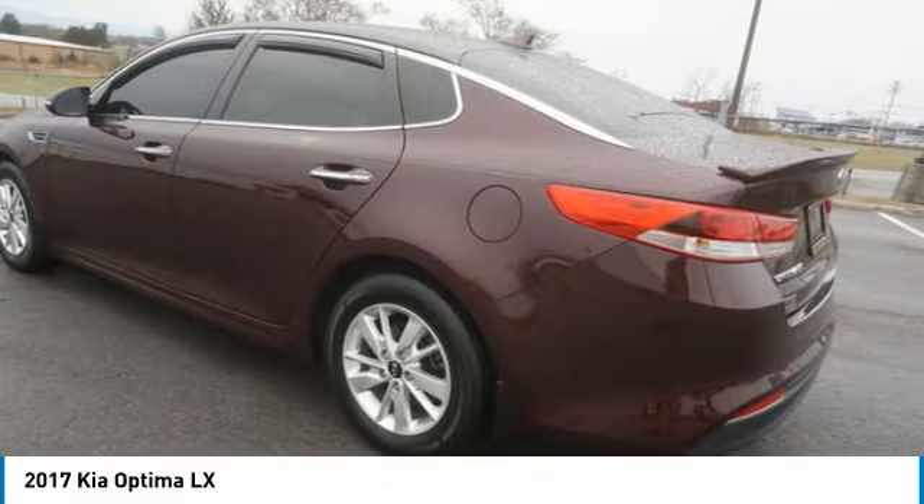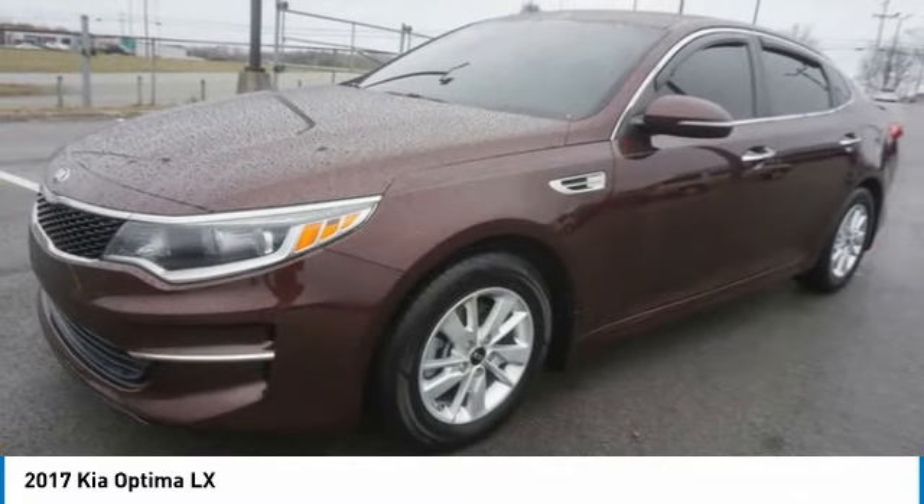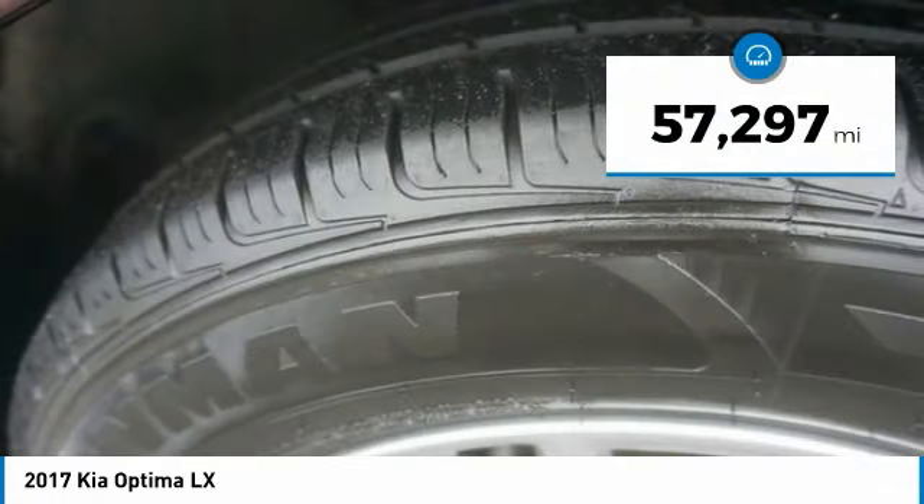Its smooth flowing lines speak of grace and style and offer a strong hint of European luxury, and is priced below $20,000. This vehicle has less than 60,000 miles.